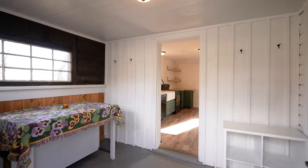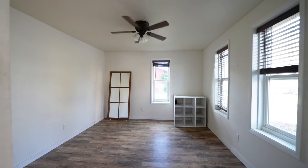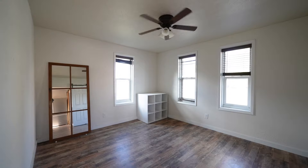Walk inside the home to a well-sized mudroom. Take off your shoes before entering the large family room with plenty of windows for natural light.